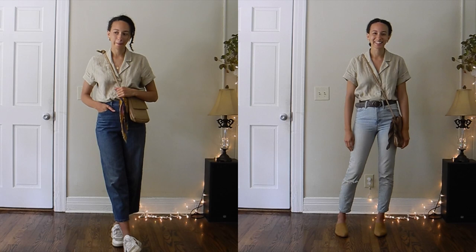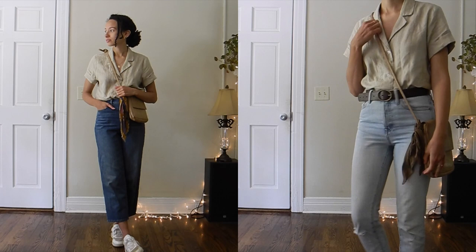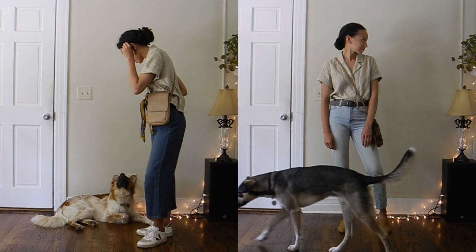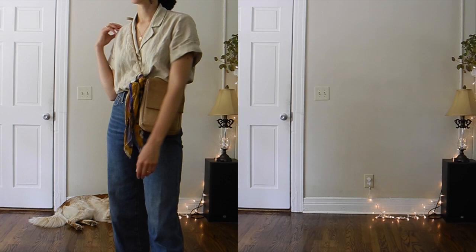So what do you think? Tell me in the comments below which look you liked best on me. Did you appreciate the soft classic energy I was serving at the beginning, or do you notice the difference when I'm wearing clothes that really suit my lines, my energy, and are practical for the life I'm trying to live? Soft classics — did I do you justice? Are you offended by anything I said? Because I really think you're some of the most beautiful people on this planet. Let me know who you want to see next. I'm thinking I'll do soft natural next because I love playing with these extremes — who's the farthest away from flamboyant gamine.